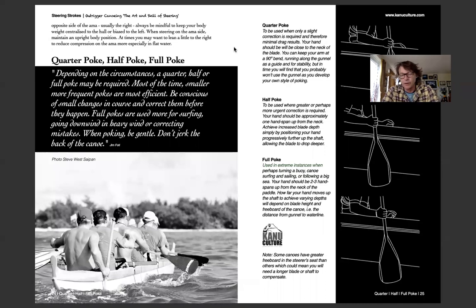Quarter pokes, half pokes, full pokes: these are various ways you can use the blade in terms of how deep you poke it and how big a correction you need to make. You don't have to use all the paddle — you can use just a little bit, half, or potentially all of it. That's a skill you develop over time, and it's covered in some detail.